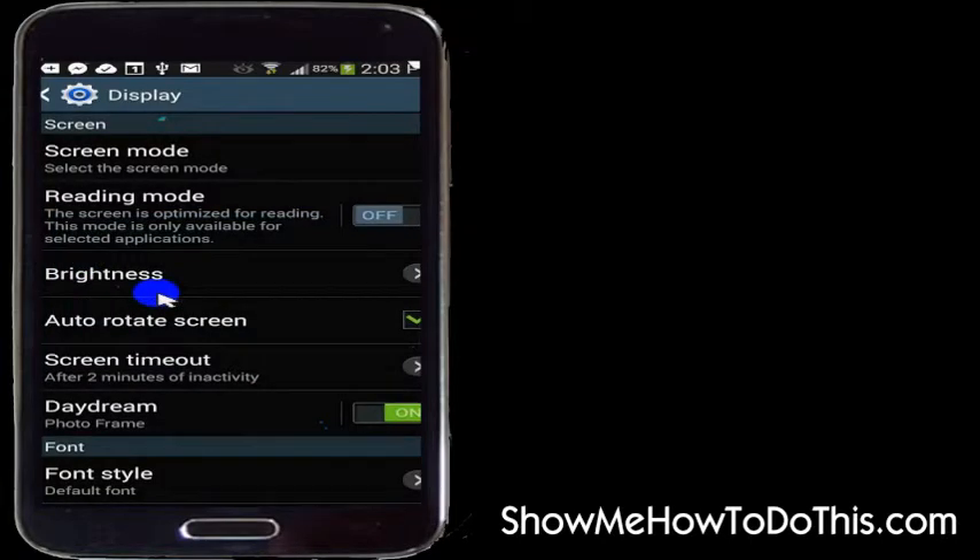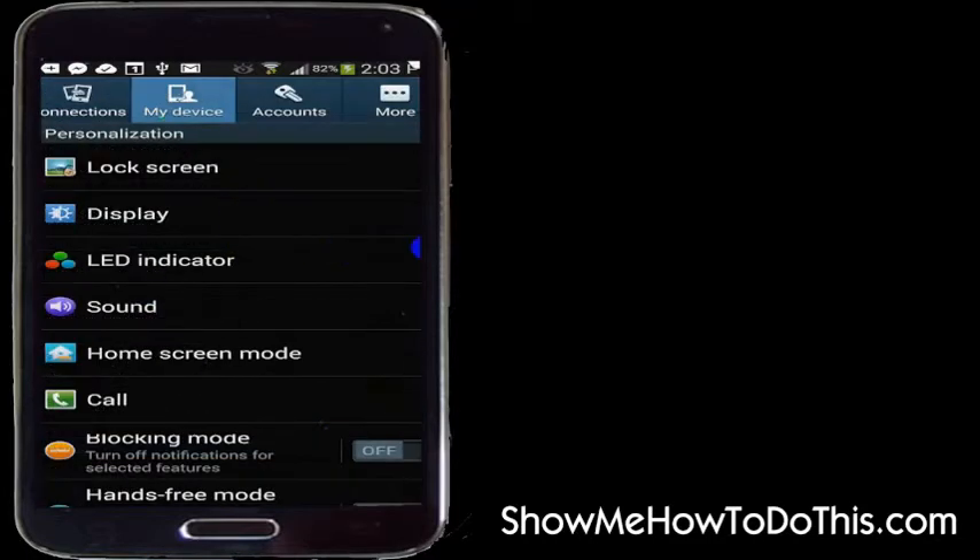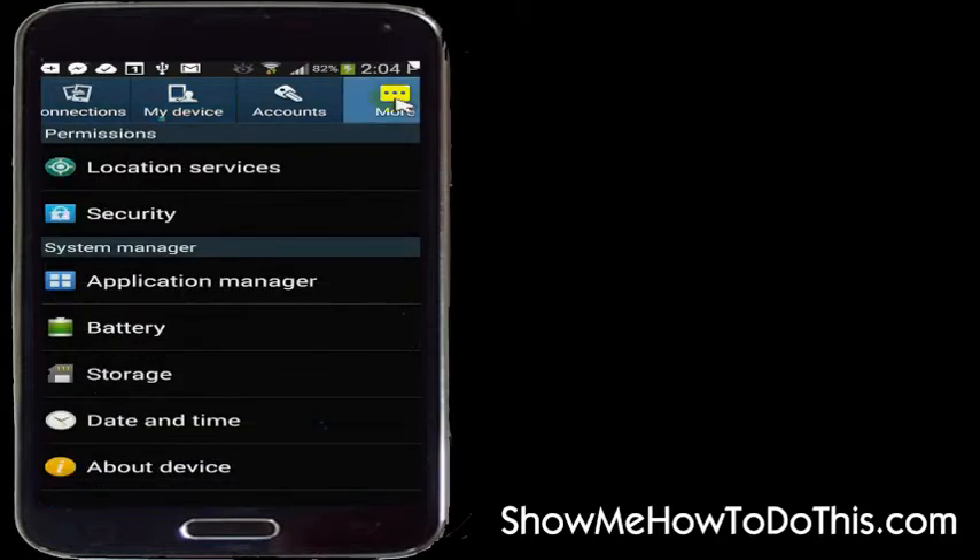I do recommend you go in and find out what is actually using the battery on your phone. You can do that simply by clicking on the more tab — it might be a little different on your phone — but find wherever the battery or power option is and see what's eating up your battery currently.